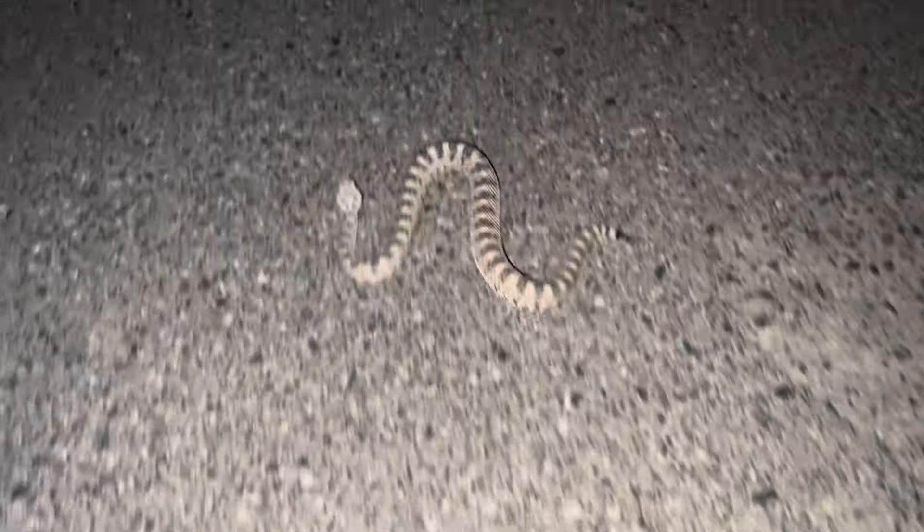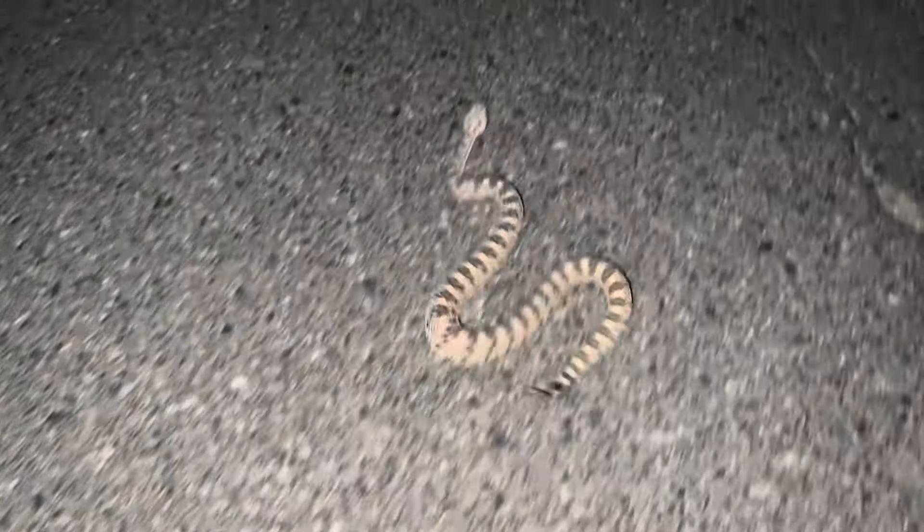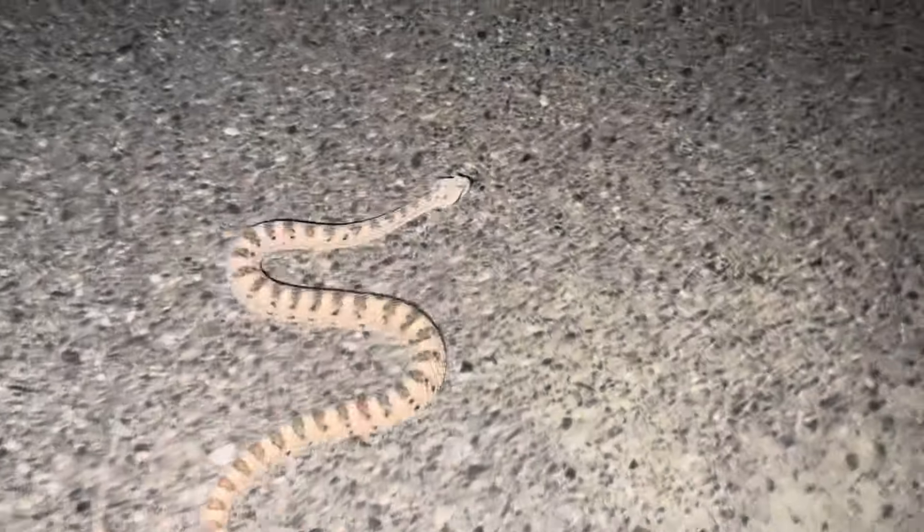Hey guys, I got another snakey over here. This is going to be an adult sidewinder. Look at that little sidewinding action. He's a nice sandy brown color, light brown, just like the sand.